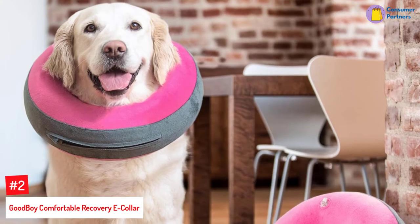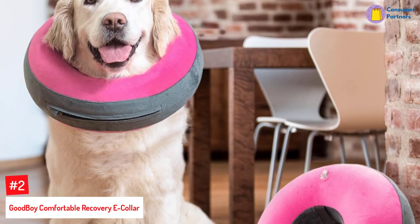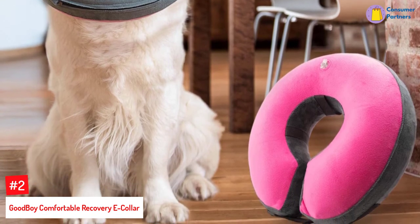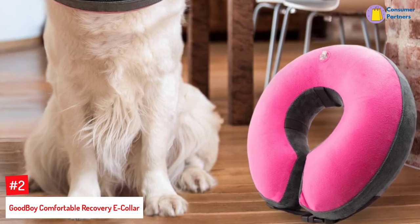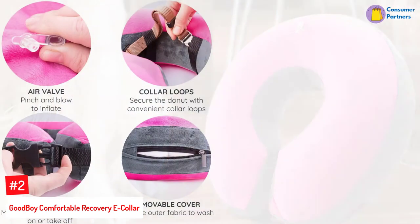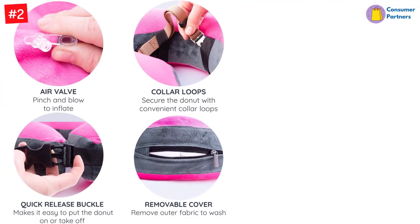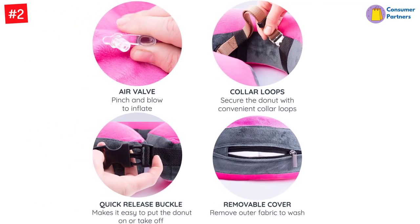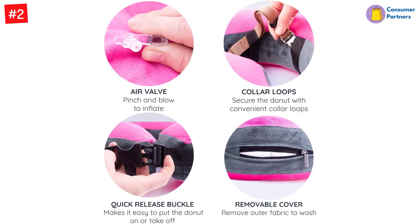Number 2: Good Boy Comfortable Recovery E-Collar. Restrict licking and biting with this recovery collar. It has similar functionality to an e-collar cone but with better protectiveness and softness. It keeps the canine from licking surgery sites, stitches, rashes, and wounds to smooth the recovery. With a thicker structure, it makes it difficult for your furry pals to reach injured scars or sites on the body.